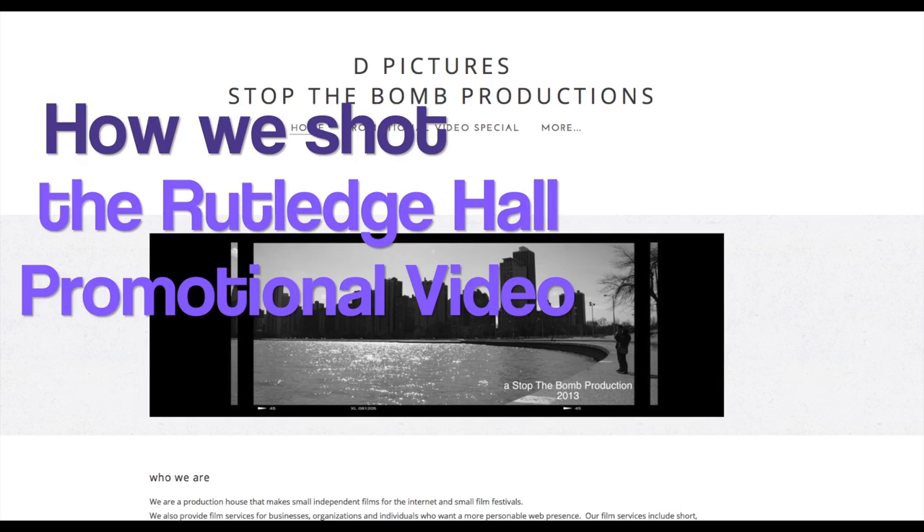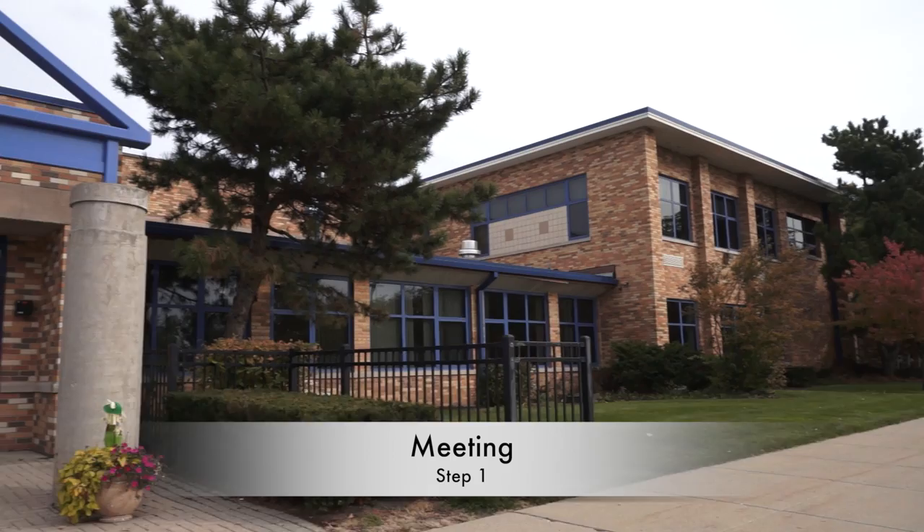This video is here to show you how we shot the Rutledge Hall promotional video. First, we went to Rutledge Hall and had a meeting to discuss what it is they wanted to see in their video.